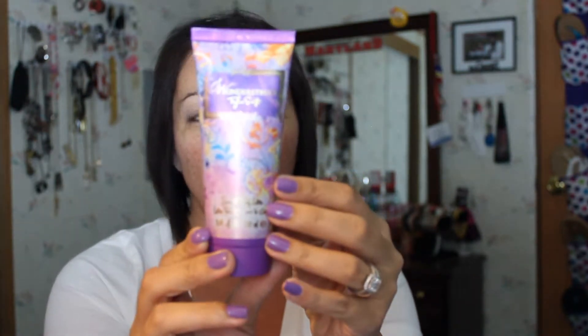Then I have this Wonderstruck Taylor Swift scented body lotion. I actually bought this because today is my sister's birthday and I'm going to give this to her when she comes to visit me here in Florida in a couple of months.